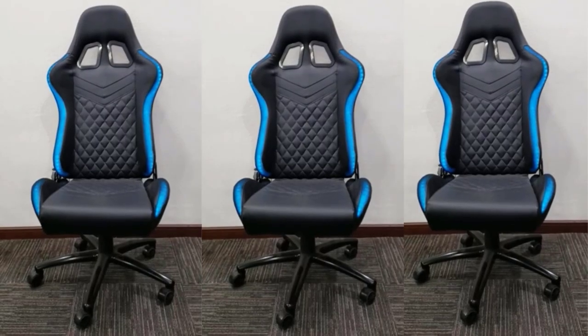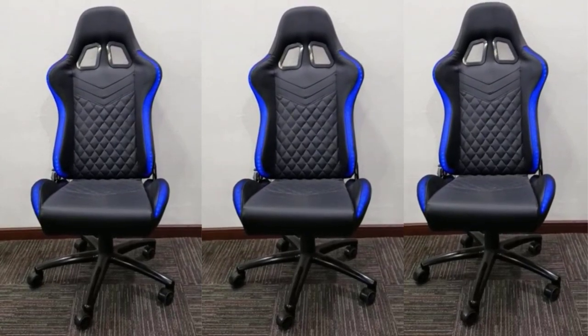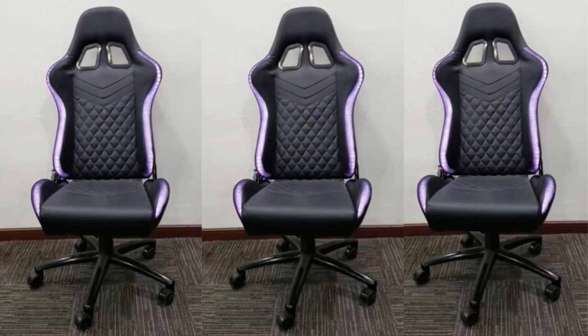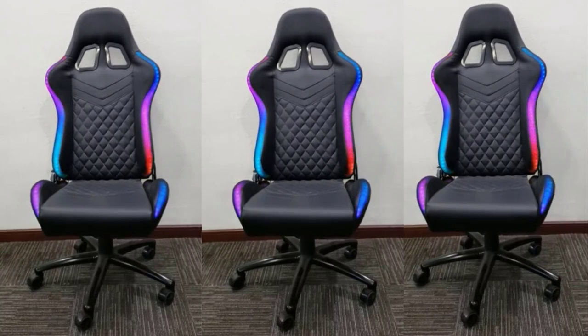Apart from having a powerful gaming computer and ideal peripherals, it is also quite important that you have a proper desk and chair. And if you are getting a chair for your gaming computer, then you might be looking for something that offers gaming aesthetics. In that case, consider checking out the Best RGB Gaming Chairs present down below. There are many products available to choose from, each with different characteristics, benefits, and prices.